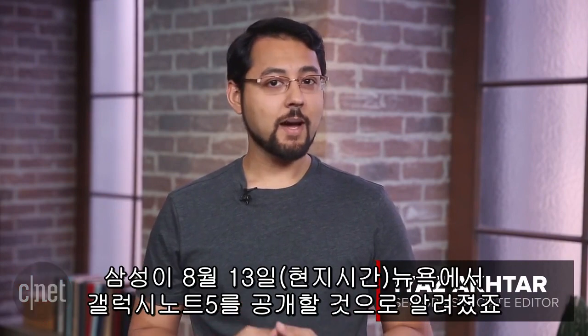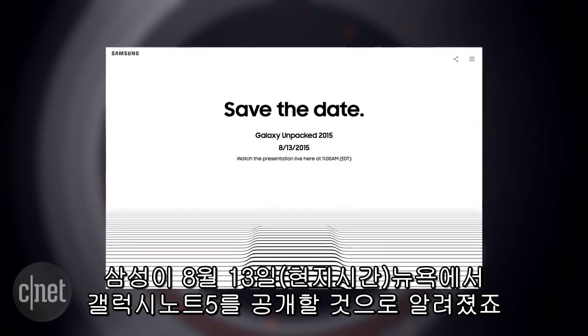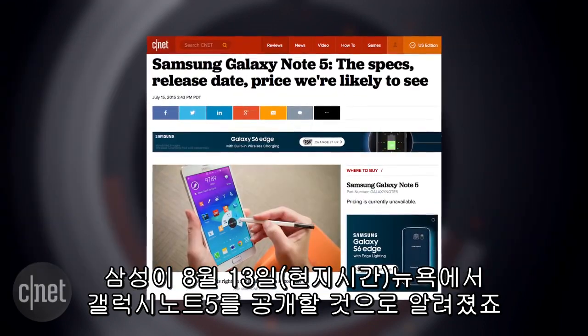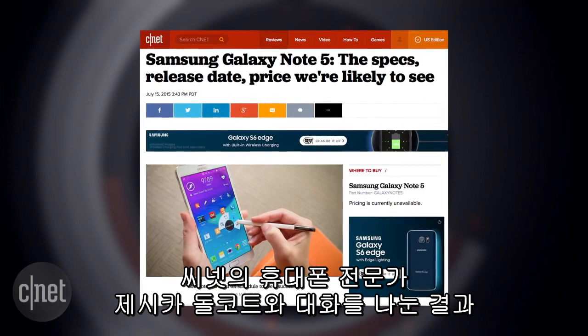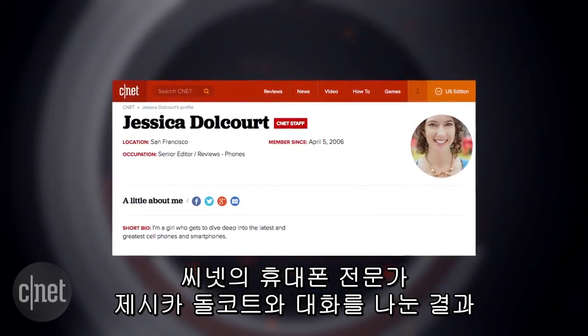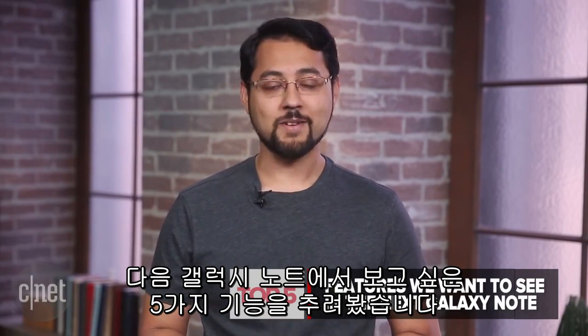Welcome to Top 5! I'm your host, Ayaz Akhtar. Samsung is gearing up for an event on August 13th in New York City, where it's widely expected that the next Galaxy Note will make its debut. There are lots of rumors about what to expect, but I had a talk with CNET's own phone guru, Jessica Dulkort, and we came up with the Top 5 features we want to see in the next Galaxy Note. Let's count it down!